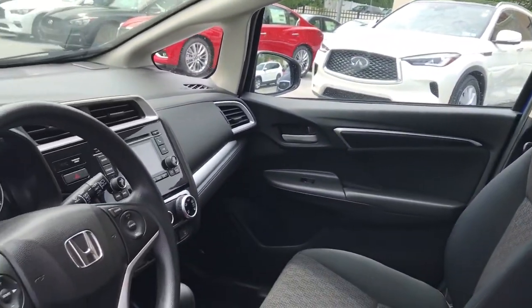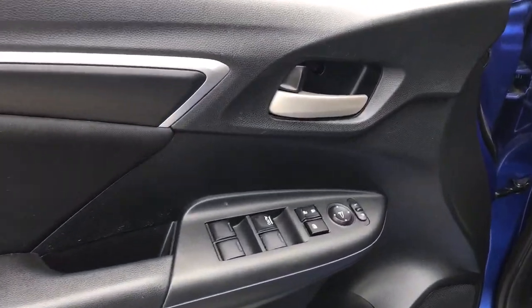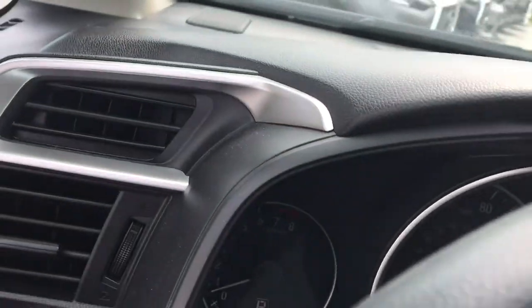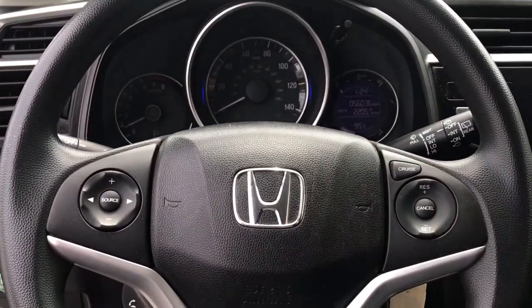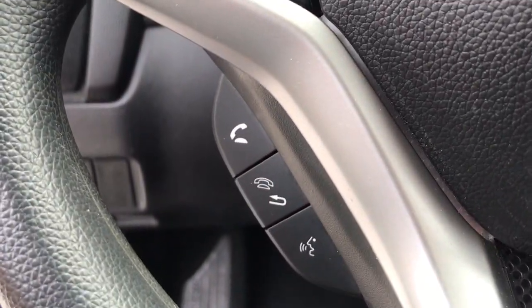The following are some of this vehicle's highlighted options: keyless entry, backup camera, Bluetooth connection, steering wheel audio controls, rear spoiler, stability control, intermittent wipers, pass-through rear seat, traction control, and temporary spare tire.